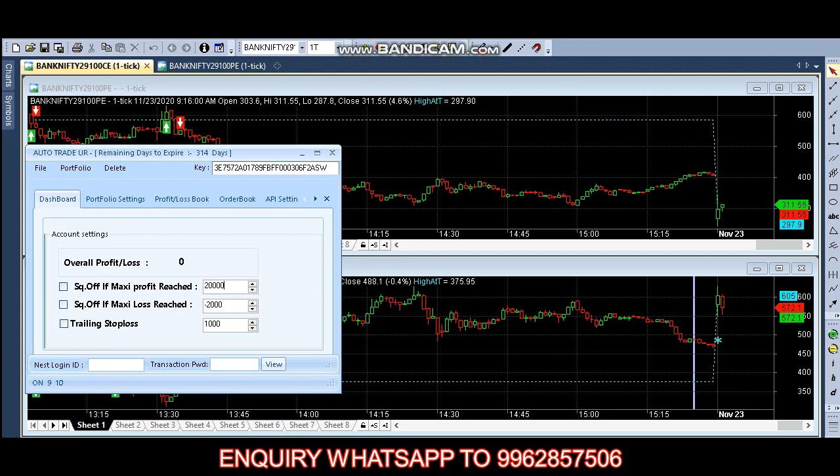This robot is working based on scalping and hedging. If you are trading with options, it will do both scalping and hedging. If you are trading with futures, it will do only scalping.